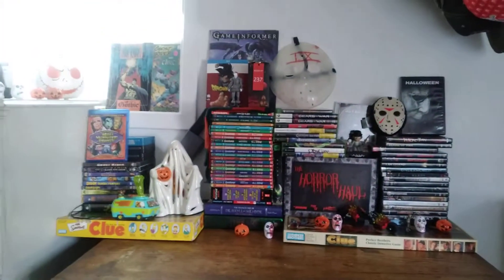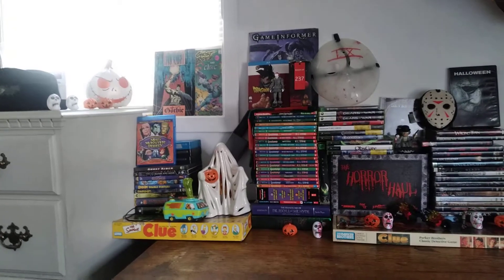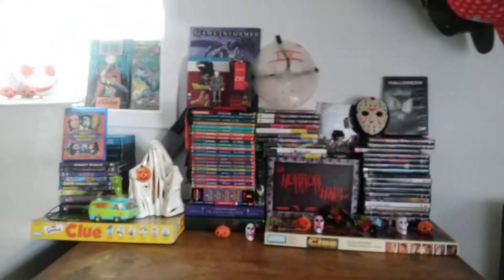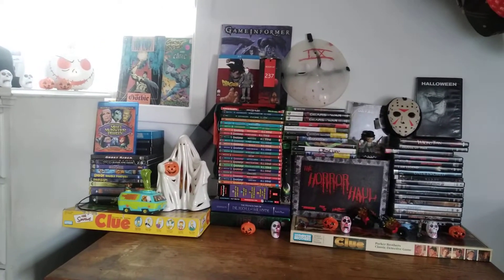Such as this. This is a giant display I put together for Halloween this year, for my room. By the way, it took literally five hours. So I thought today I'd give you guys a little tour of the decor.